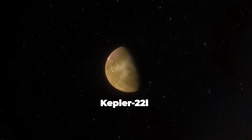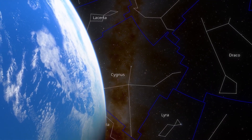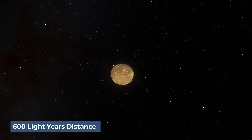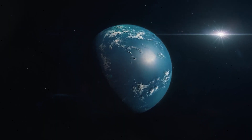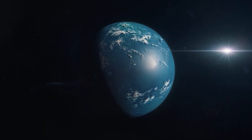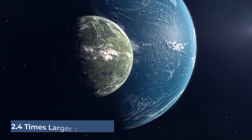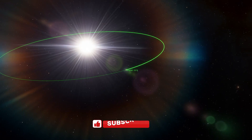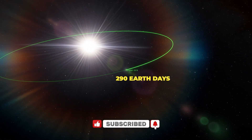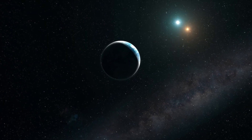Kepler-22b is among the first planets discovered within the Goldilocks zone of a sun-like star. It is thought to be a great spot to search for extraterrestrial life, but the 600 light-year distance requires a more powerful telescope to observe. NASA experts confirmed Kepler-22b's validity in 2011 after publishing a set of 54 candidates for habitable exoplanets. It is estimated to be 2.4 times larger than our planet, and scientists believe it has an average surface temperature of 22 degrees Celsius. It has a 290-day orbit and a G-class sun as its parent star, just like ours, though its parent star is a tad bit smaller in diameter and a bit colder.